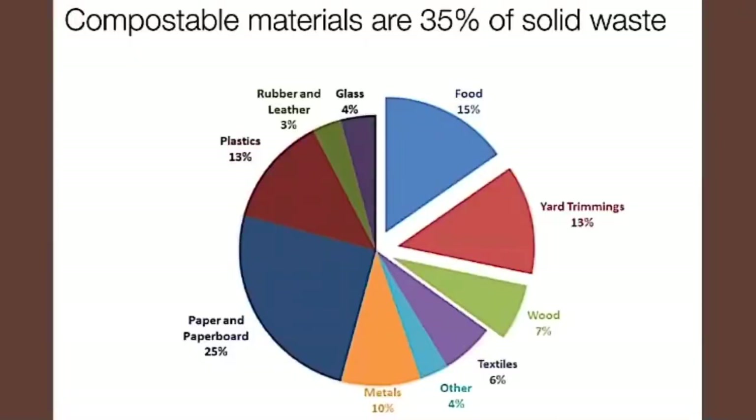Have a look at this pie chart. It's from the 2017 EPA Materials and Waste Recycling, which points out exactly what's going into our landfills — and when I say ours, I mean the US. Canada has very similar numbers. Notice that food, yard trimmings, and wood make up to 35% of landfills, which could have been composted.